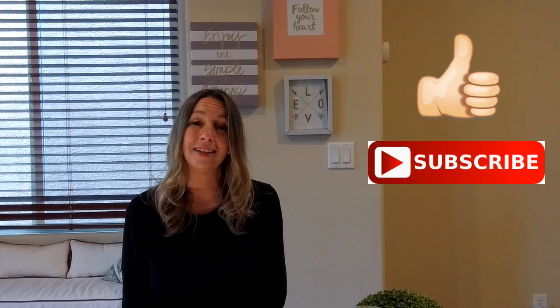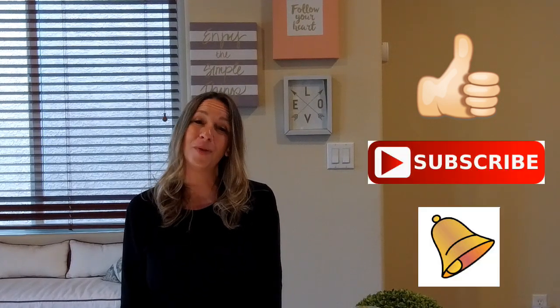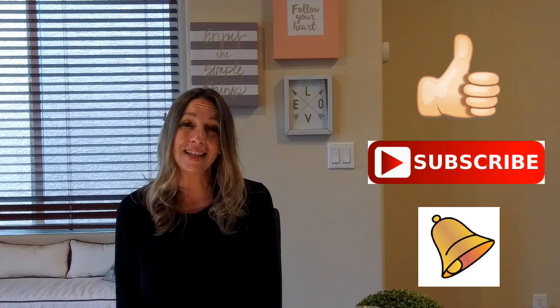That's it for today. I hope you found this video helpful — if so, please give it a thumbs up. I make new videos every week and I'd love to have you as part of my community, so make sure to subscribe below and click on the bell to be notified of when I make the next video. Till then, take care.